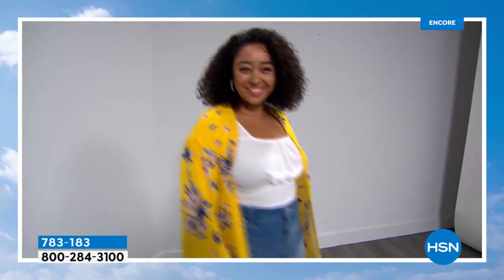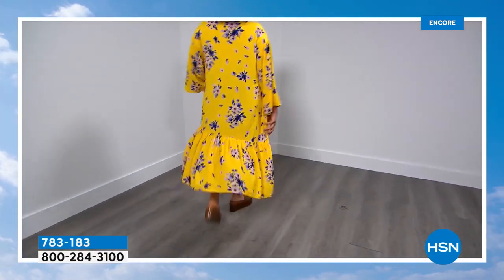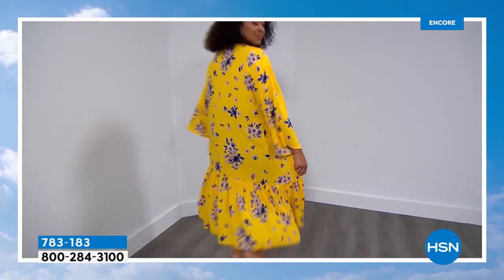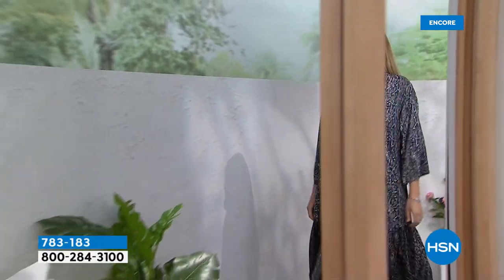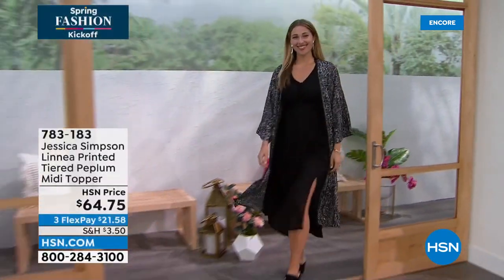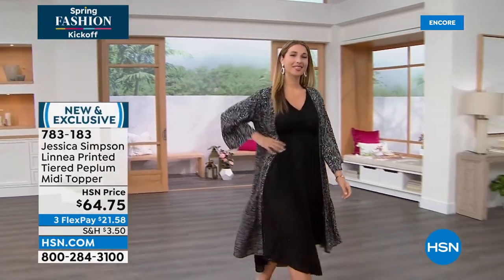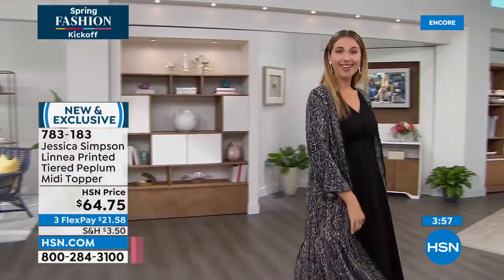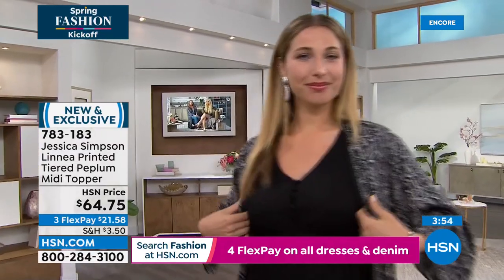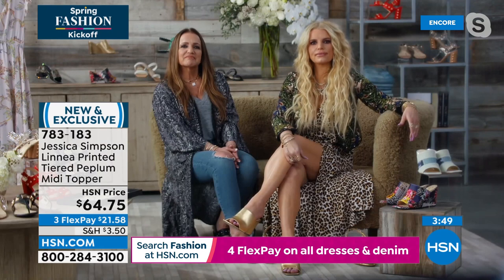The Bermuda shorts are coming up — you see Kenya in them, all from Jessica Simpson's line. If you're just flipping through the channels, we are welcoming you — the big spring fashion kickoff event is underway. What could say spring better than yellow? It was my mom's favorite color on me, so I think of her when I wear yellow. And then there's the total opposite with this sexy anaconda print, which looks great over the black dress.